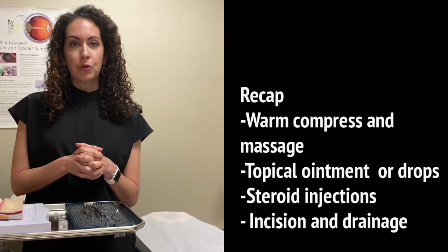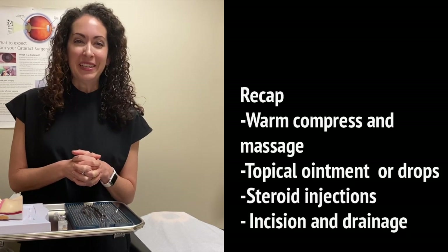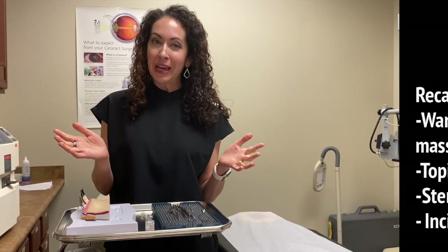Those are just some of the treatments we use for styes, and hopefully you won't ever have to have the surgical procedure done — but if you do, now you know what to expect. Thank you so much for watching this video on styes. If you found it helpful, don't forget to like below and please subscribe to the Eye Surgeon Channel so you can stay up to date with all of our latest videos. Have a great day!